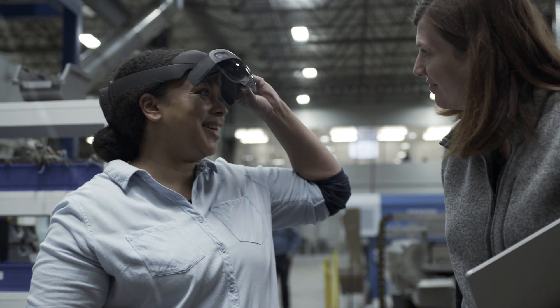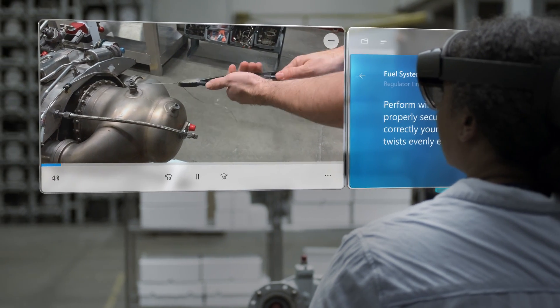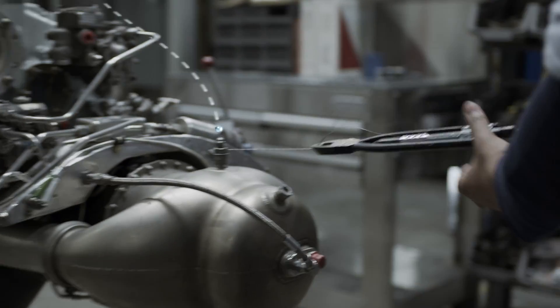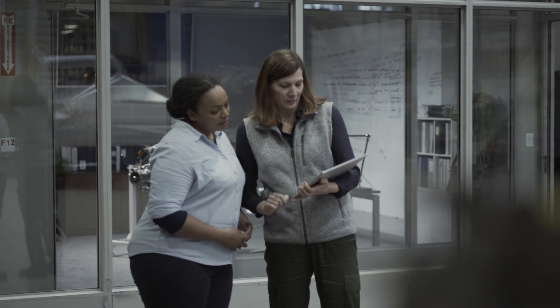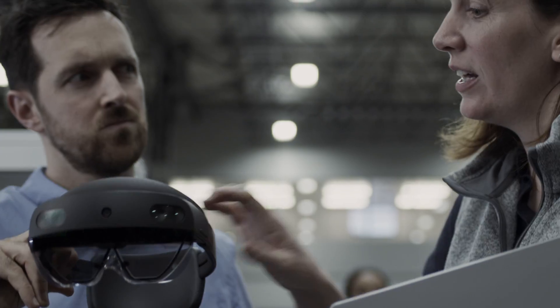They can learn at their own pace without having to rely on other workers around them. The overall experience is comfortable and intuitive. For the first time, a manager can see detailed information about how the employees are working and how their skills are growing. This makes continuous improvement faster than ever before.